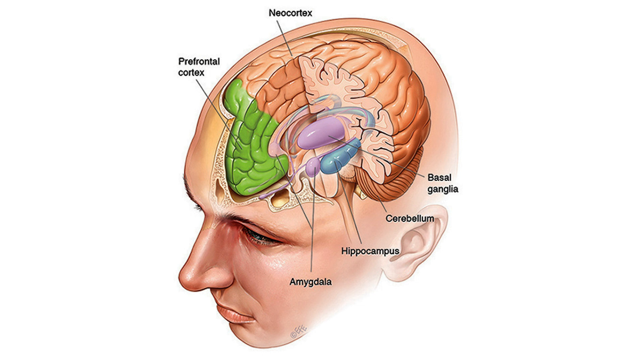Anatomically, our brain can be split into several parts based on its function. Through various experiments throughout the years, scientists have determined the three most important areas of your brain in creating and storing memory: the hippocampus, amygdala, and the cortex.